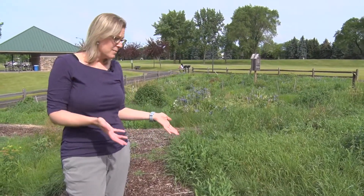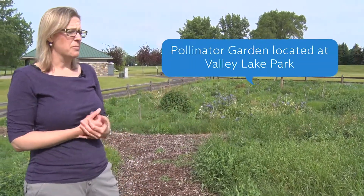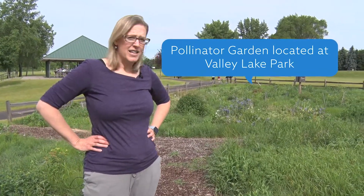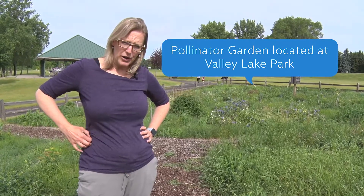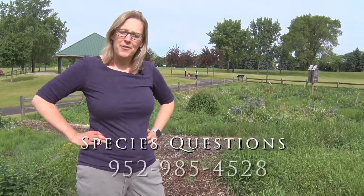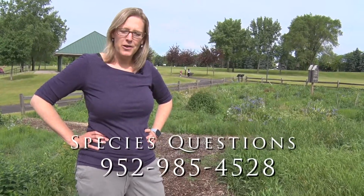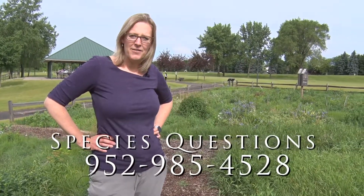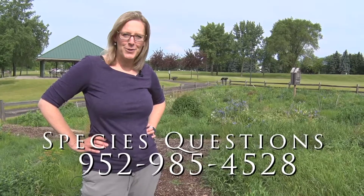If you want to come see it right now, it's late June here in Lakeville at the Valley Lake Park off of County Road 46 and near Cedar Avenue. If you have any questions about native plants or even invasive plants, you can give me a call. My name is Anne, and the number is 952-985-4528. Thanks.